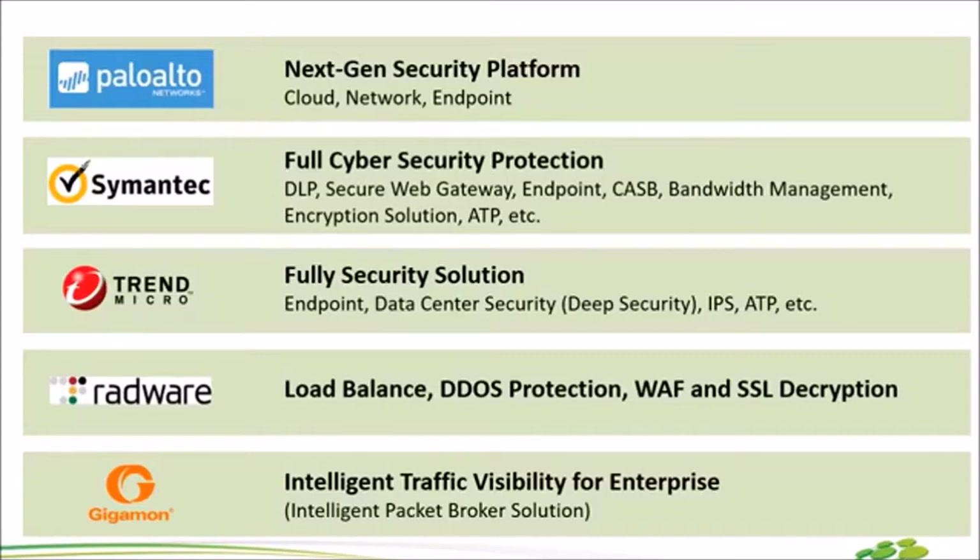ตัวต่อมาคือ Symantec ค่ะ ถ้าพูดถึง Symantec คือมีทุกอย่างให้เลือกเลย เป็น Full Cyber Security เริ่มตั้งแต่ DLP, Secure Web Gateway, Proxy, Encryption, ATP ไปรวมถึงกระทั่ง Cloud เช่น Cloudcats, Cloud Bonger ก็มีเช่นกัน Solution ของ Symantec ค่อนข้างมีครบให้ทุกท่านเลือกสรร